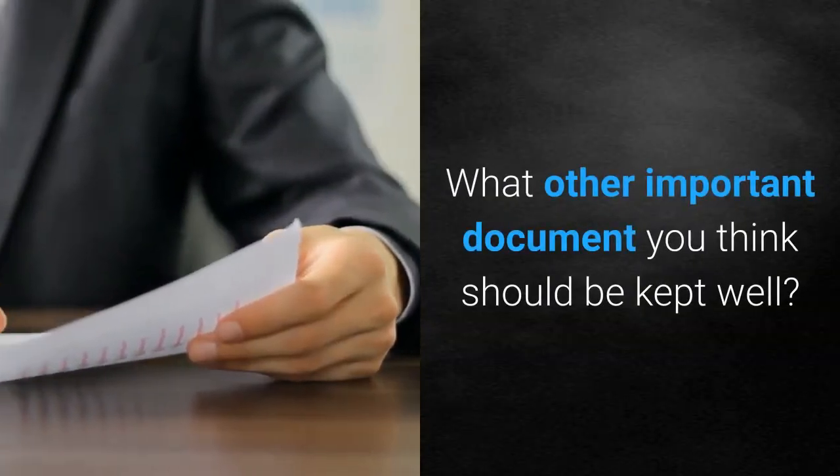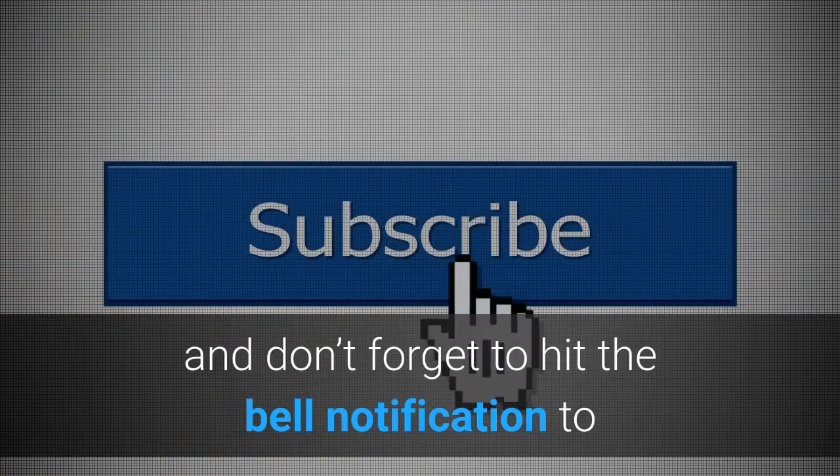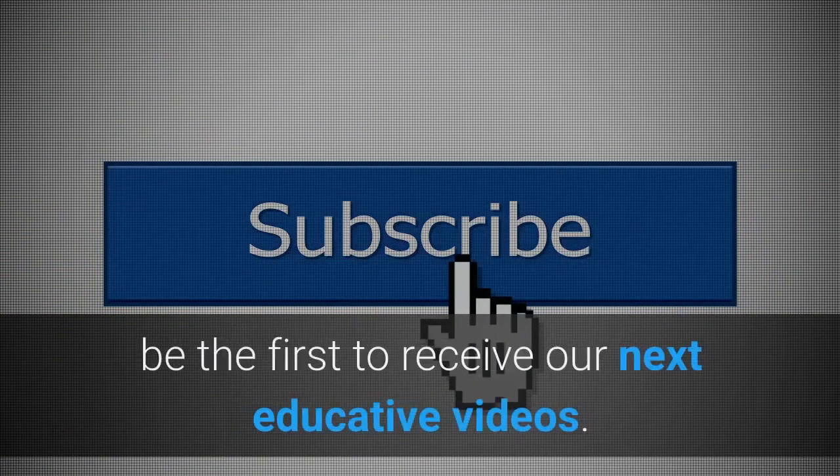What other important documents do you think should be kept safe? Please like, share and subscribe to our channel, and don't forget to hit the bell notification to be the first to receive our next educative videos. Thank you.